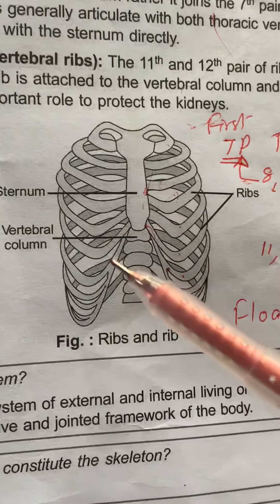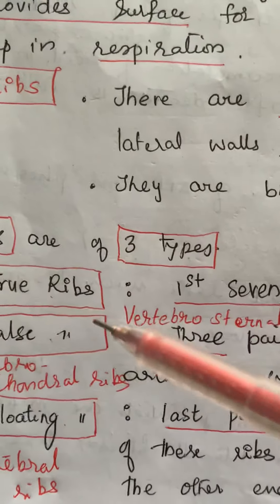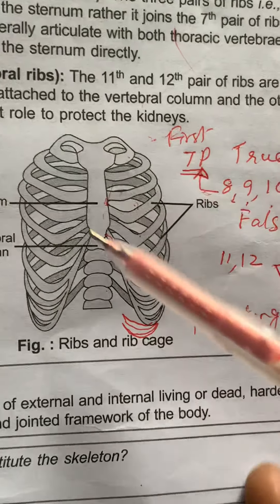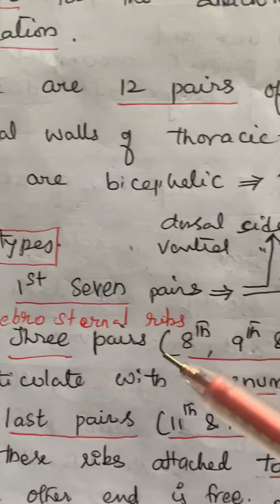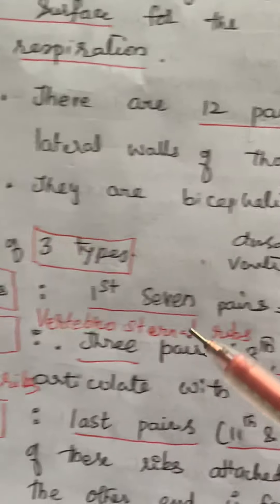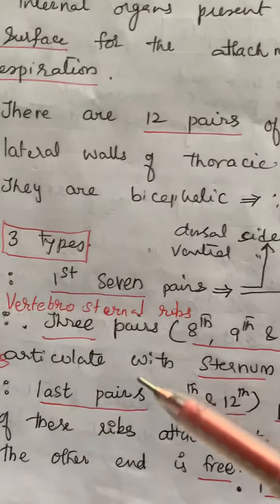Ribs are of three types: true ribs, false ribs, and floating ribs. True ribs are attached to the vertebral column on the dorsal side and sternum on the ventral side, so they are called vertebro-sternal ribs. The first seven pairs are vertebro-sternal ribs, attached to the thoracic vertebrae and sternum with the help of hyaline cartilage.